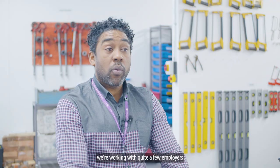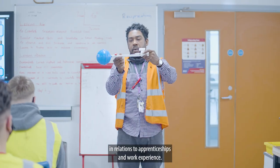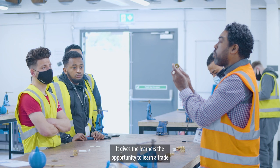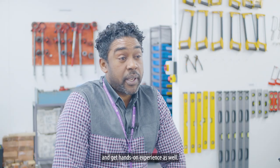At present we're working with quite a few employers in relation to apprenticeships and work experience. It gives learners the opportunity to learn the trade and get hands-on experience as well.